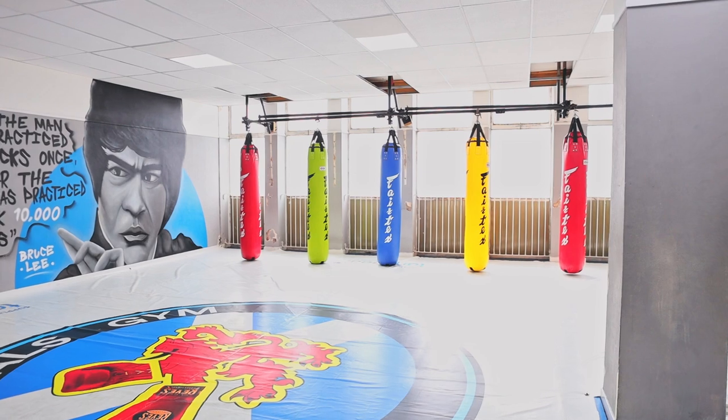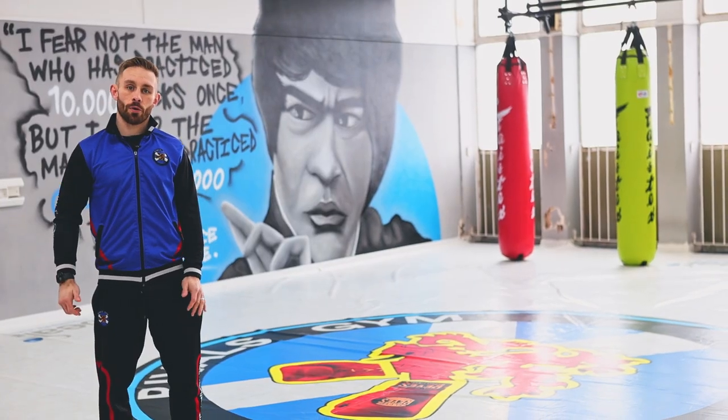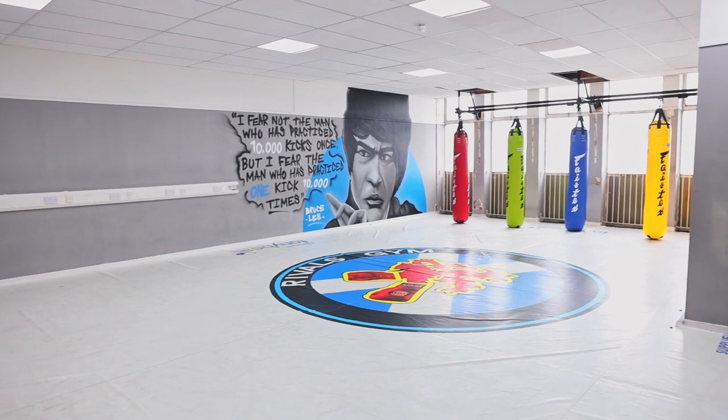In here guys is our dojo, where we focus mainly on our kids kickboxing, our preschool kickboxing, our little ninjas, and our youth kickboxing, as well as our Brazilian Jiu Jitsu classes and our MMA classes.